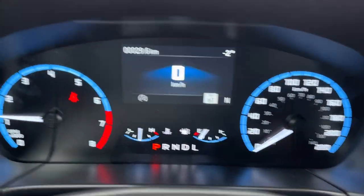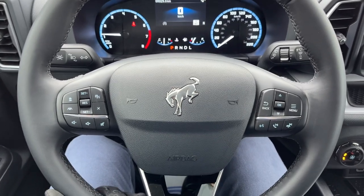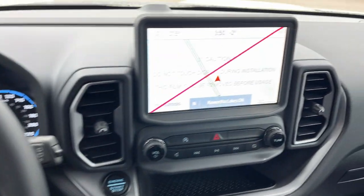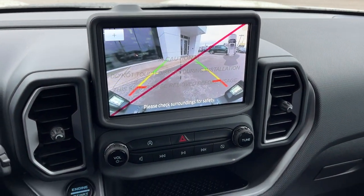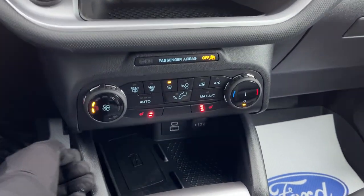Stepping into the vehicle, you do have a customizable digital display right behind the steering wheel. The steering wheel itself is really comfortable. You do have Ford Copilot 360 Assist Plus here, so you get adaptive cruise control and lane centering, as well as voice activated navigation on your eight-inch center display. Here's your reverse camera and parking sensors.